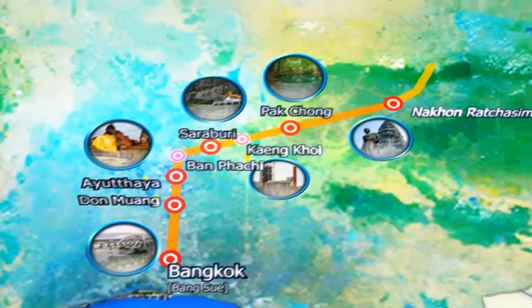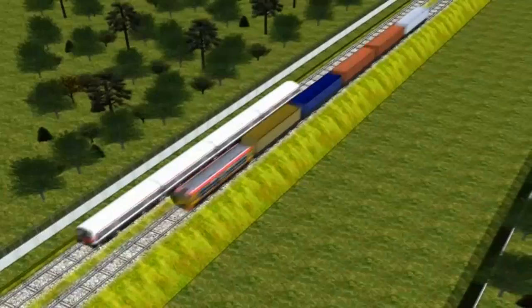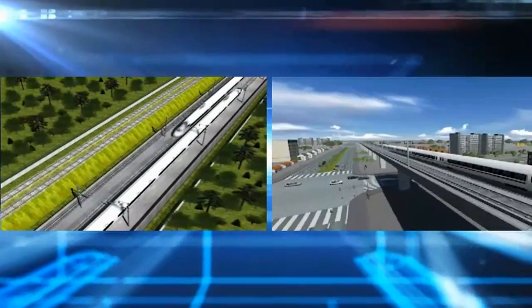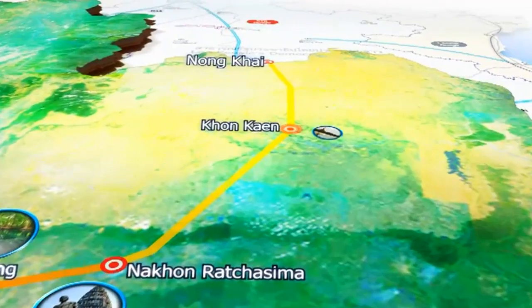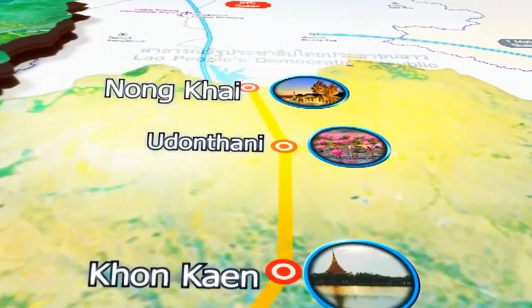In the future, the line will be extended to Nong Khai Province, using mainly ground-level tracks. The track will be elevated only when the line passes through downtown communities. Khon Kaen, Udon Thani, and Nong Khai stations will be on this line.